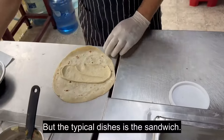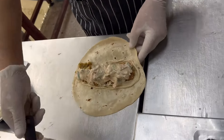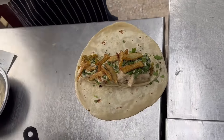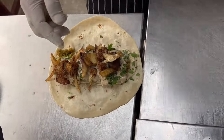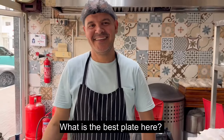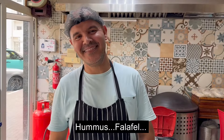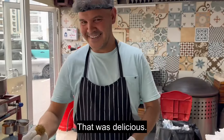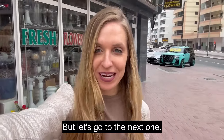The falafel was my favorite. Another one of their typical dishes is the sandwich. All the staff were very friendly. I asked what the best plate was and they said everything! That was delicious — oh my god, I'm so full! But let's go to the next one.